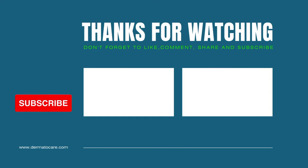Creating a video like this takes five to ten hours. Your subscription, comment, and likes would encourage us in this endeavor. If you still have questions regarding hives, feel free to post in the comment box below, and we will get back to you with the most suitable solution.